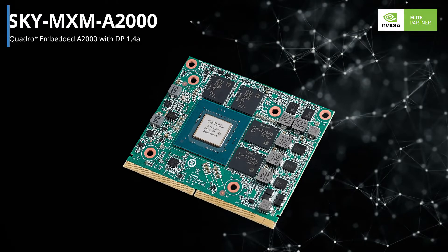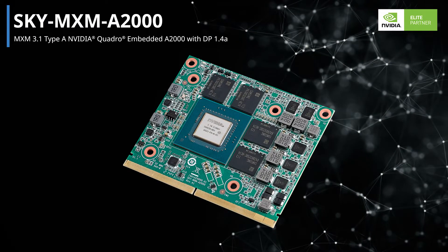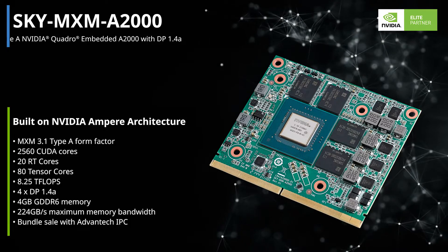Advantech MSM series provides three main advantages. First, high performance. Advantech MSM series is based on NVIDIA Lovelace, Ampere, and Turing architecture with up to GDDR6 memory, making it fast and more energy-efficient than previous generations.